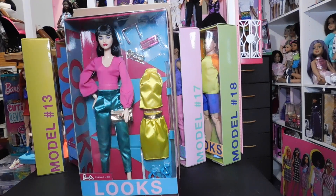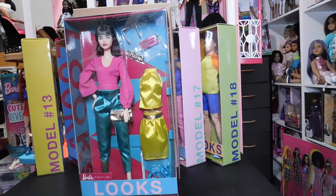Hello doll lovers, it's Ruby Reds World of Dolls and welcome back, guys. Thank you so much for stopping by. I hope that all is well, fantastic and fabulous your way.